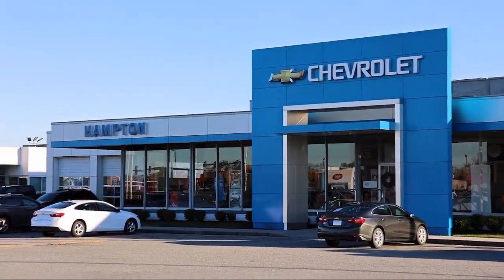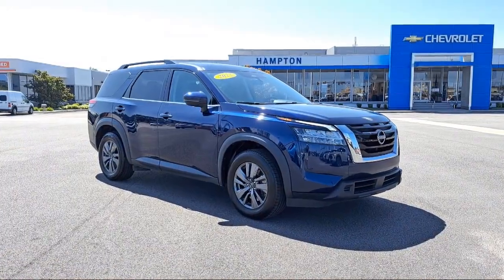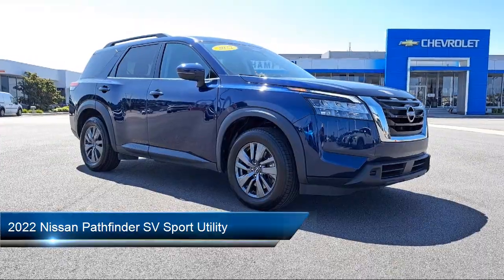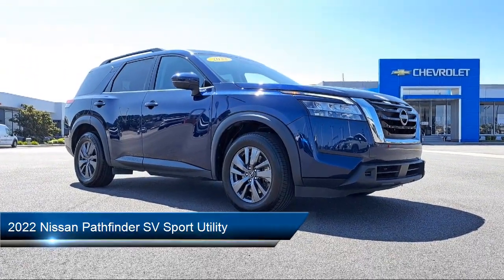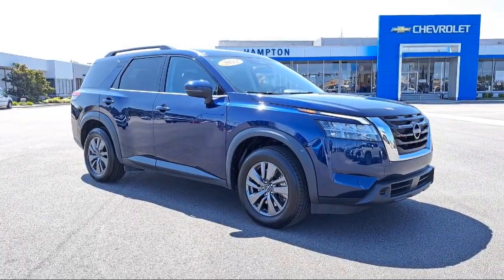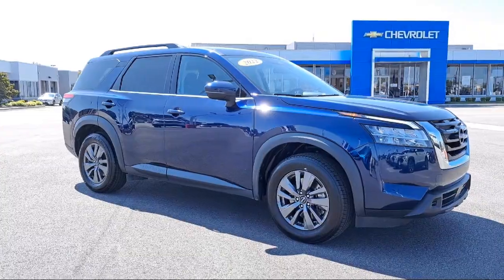Welcome to First Team Hampton Chevrolet and here's a look at one of our great vehicles for sale. It comes equipped with Nissan Connect featuring Apple CarPlay and Android Auto, Leather Steering Wheel with Auto Tilt-Away, Third Row Seating, and Parking Sensors.